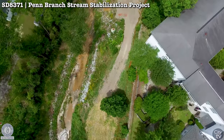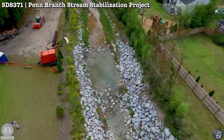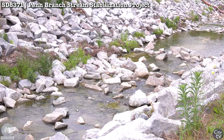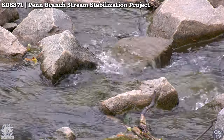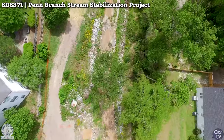A lot of constituents actually have their houses right up to Penn Branch. That's why it is such a critical stream for us to make sure it's stable. We need to address the vegetation, trees falling in, sediment, and walls that have undermined foundations and cracks — we want to address all of that.